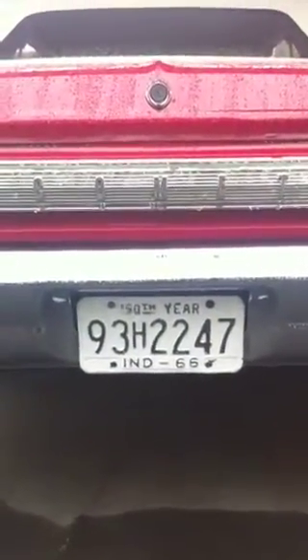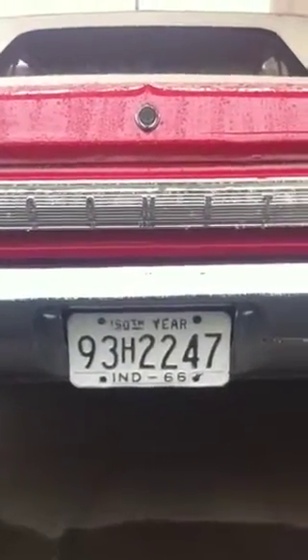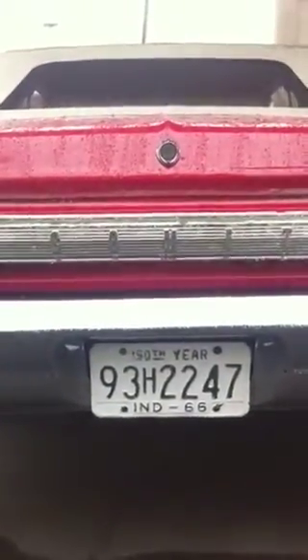1966 Mercury Comet GT, four speeds, red top, power windows.